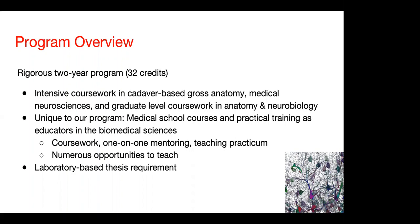You may wonder what is unique to our program and what differentiates us from other master's programs that may be preparatory for advanced study. Our program is unique in allowing you to take medical school courses together with medical students and also to gain practical training as educators in the biomedical sciences. The gross anatomy and medical neurosciences courses are done as part of the medical school curriculum. In other coursework, we offer graduate courses with a lot of one-on-one mentoring and a teaching practicum.